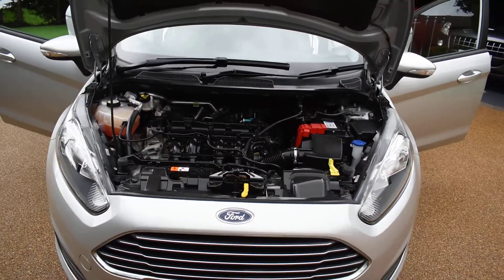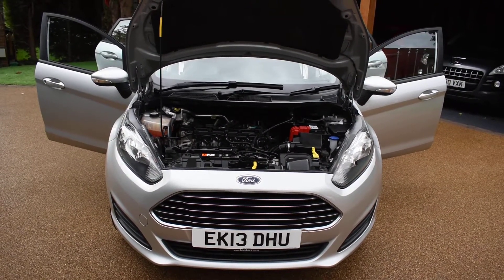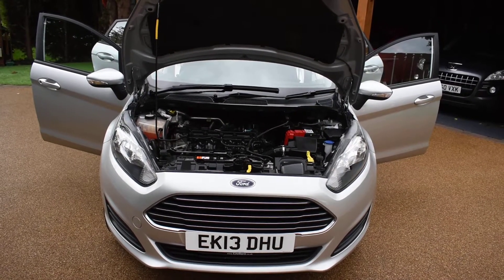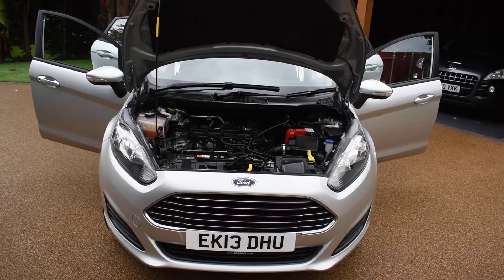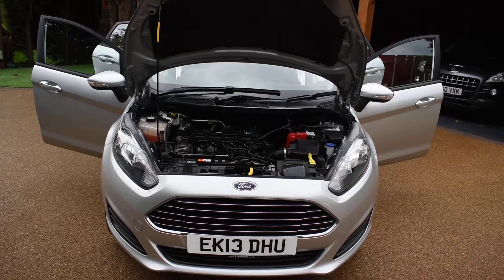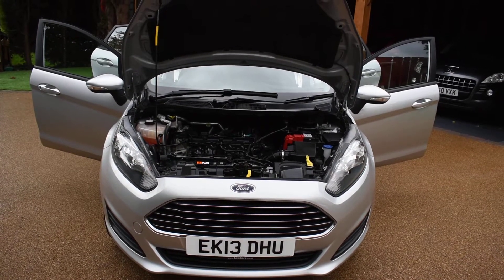If you'd like to book an appointment to come and view this car, please give us a call on 01702 545915 — we'll be pleased to meet you. Please take time to look at our many five-star verified reviews on the Autotrader site so you can see what all our customers say about us and buy with confidence. Please don't hesitate to give us a call to book an appointment. Thank you very much for watching.